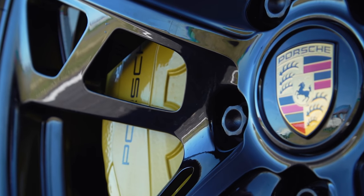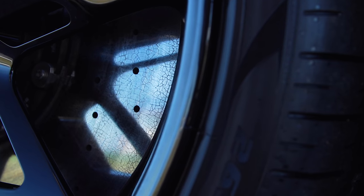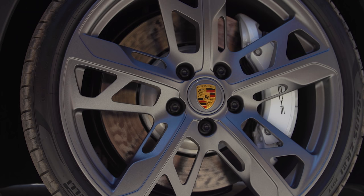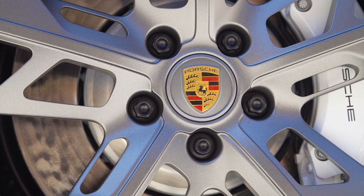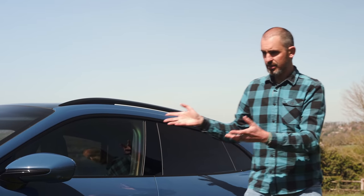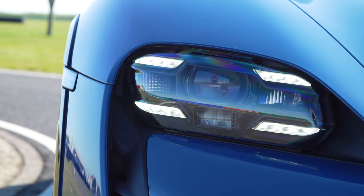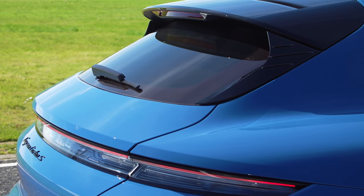These wheels are also Cross Turismo specific. I think they're a really good design - I'm not sure they work in black, but these are the 21-inch wheels because this is the Turbo S, the range topper. They're available from 19 and 20 inch as well. Back in 2018 at the Geneva Motor Show, Porsche unveiled a concept called the Mission E Cross Turismo. This is what this car has now become - the Mission E became the Taycan, and the Mission E Cross Turismo has become this.